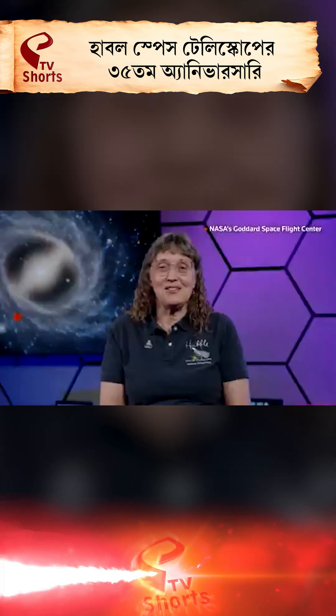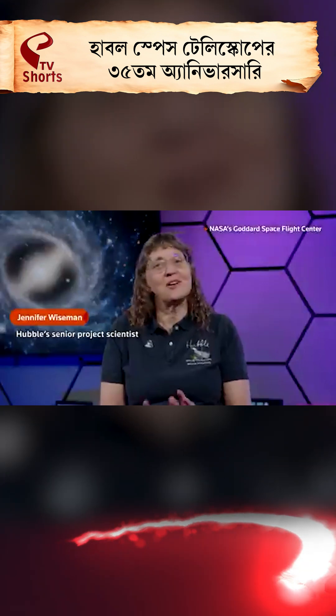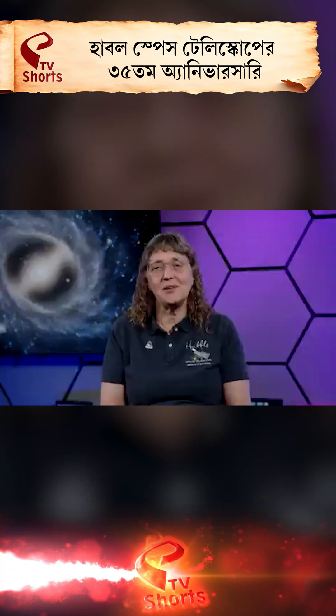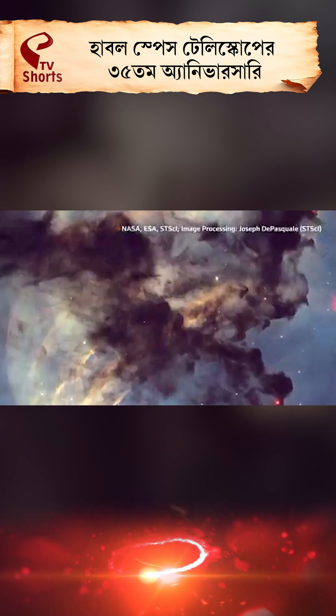To celebrate Hubble's 35th birthday, we're releasing four new images from Hubble showing different parts of the universe. One of them is the Rosette Nebula, or a part of it, where stars are still forming.